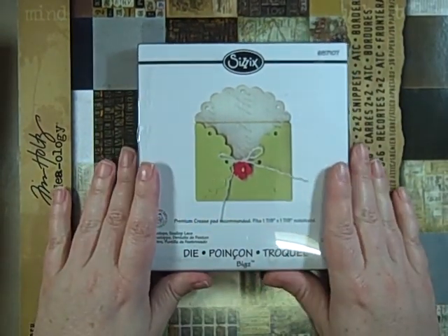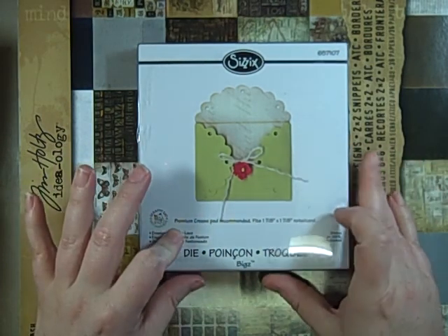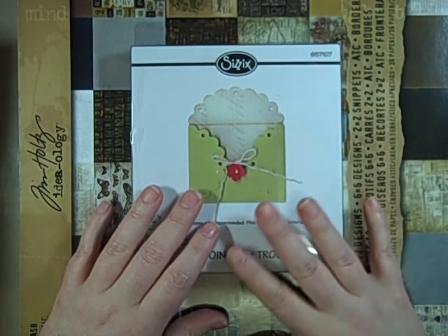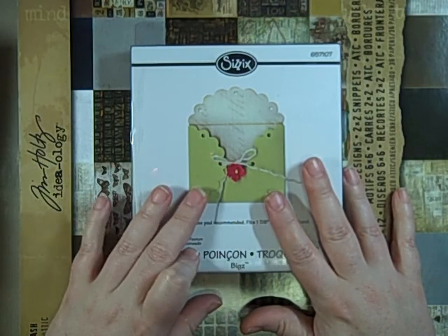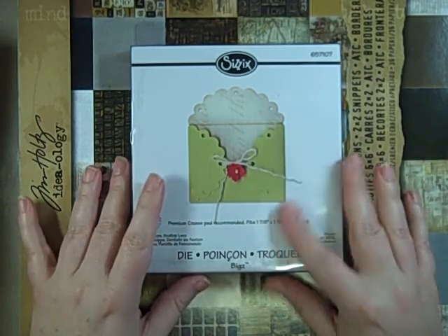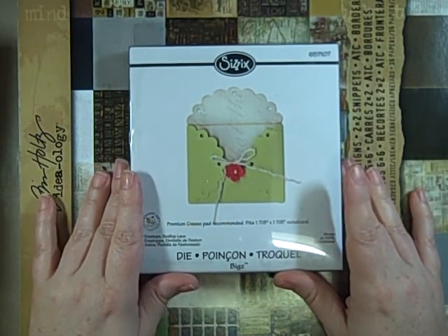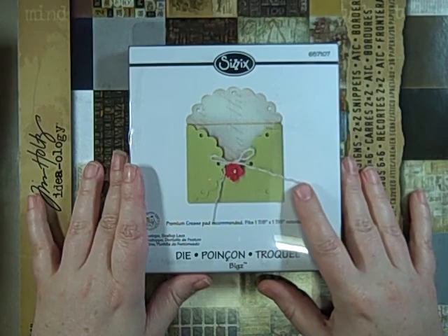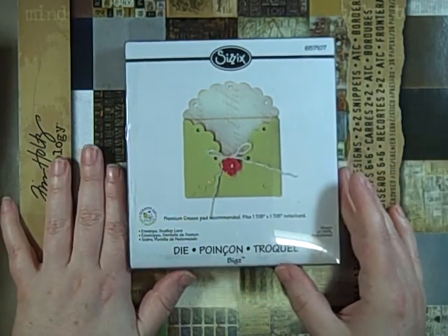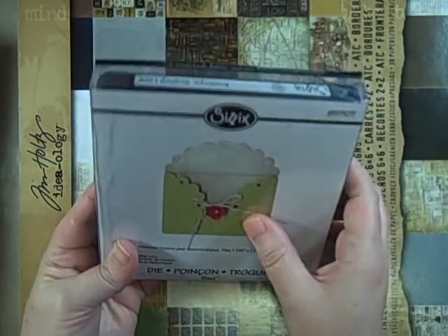We had to make an exchange on a Sizzix die my husband got me. I had found many of the Sizzix Artisan dies at joannes.com for $11.99. If you Google Joann's you can get a free coupon code — something like PIA1500 — for free shipping over $35. I had ordered the fleur-de-lis so I returned that and exchanged it for the envelope scallop lace, which is just as cool. I'm really looking forward to using that one.